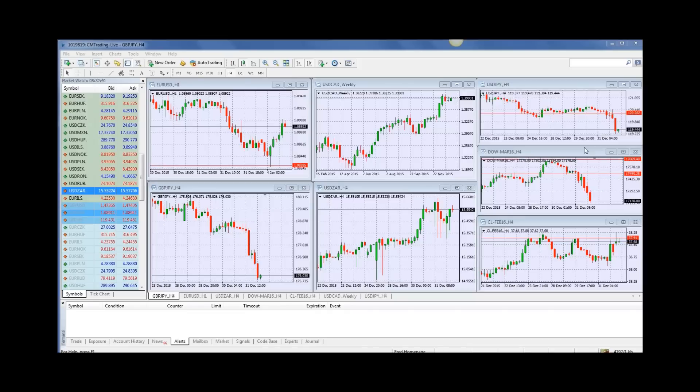Looking at the economic calendar today, we've got two things coming up. Starting at 11:30 South African time, we have a GBP number coming out — it's a manufacturing PMI number, which is an inflationary number. So that should be interesting how that actually pans out. And then at 5 p.m. South African time, we have a U.S. dollar number coming out — also a manufacturing PMI number, which is also inflationary. So it should be kind of interesting how that plays out in the euro.